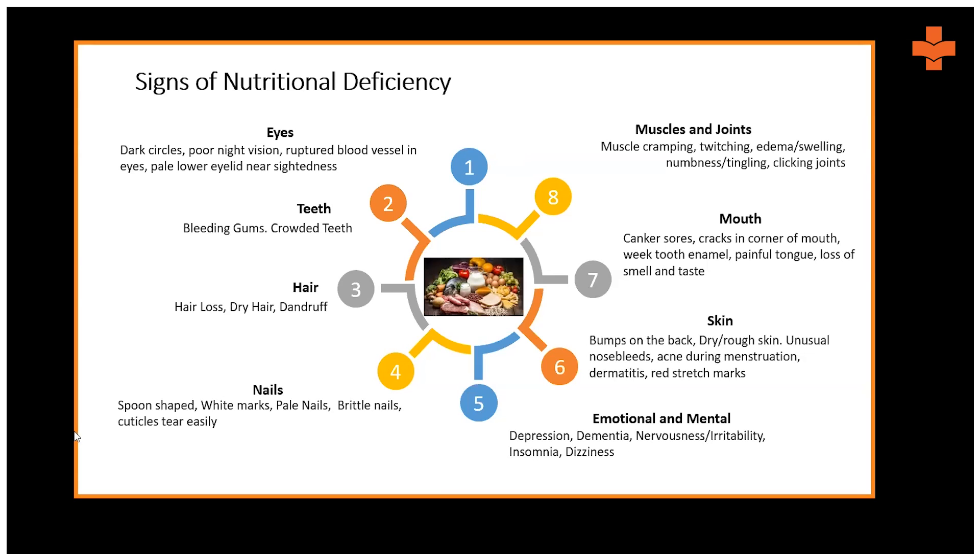On the skin: dryness, unusual nosebleeds, acne during menstruation, dermatitis, and red stretch marks are signs of nutritional deficiency. Emotionally and mentally: fuzziness, irritability, and depression may also be signs. All of these can be attributed to multiple types of deficiencies. If you see a patient with such signs, it is imperative to prescribe appropriate supplements and investigate whether any systemic conditions need to be referred for further care.